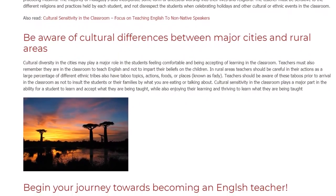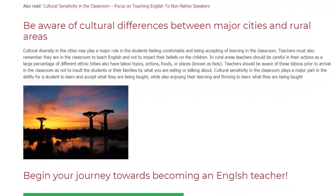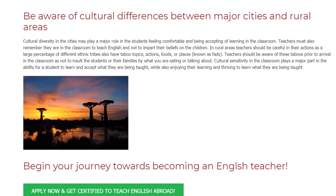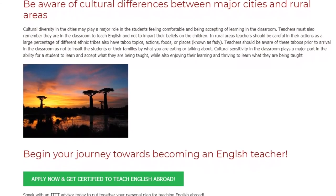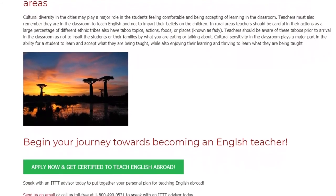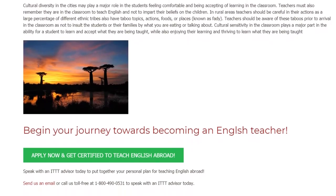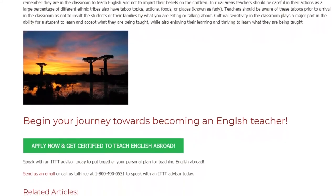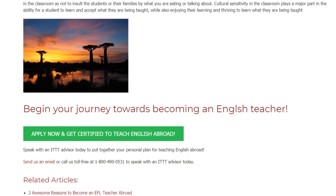In rural areas, teachers should be careful in their actions as a large percentage of different ethnic tribes also have taboo topics, actions, foods, or places. Teachers should be aware of these taboos prior to arrival in the classroom so as not to insult the students or their families by what you are eating or talking about. Cultural sensitivity in the classroom plays a major part in a student's ability to learn and accept what they are being taught, while also enjoying their learning and thriving.